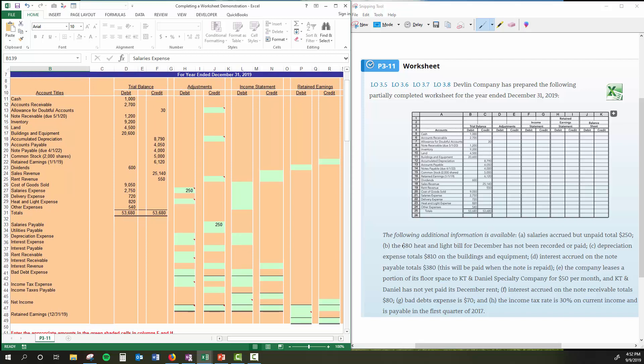Adjustment B: the $80 heat and light bill for December has not been recorded or paid — it's just sitting in a tray somewhere. So I'm going to put $80 to the debit side of heat and light expense right there. And we're going to find utilities payable and put in a credit of $80 on that side. Notice I'm using debit and credit columns here just as I would if I was posting them over from a ledger account.